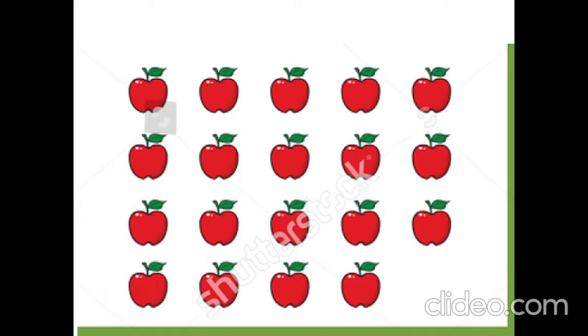How many apples are there? 1, 2, 3, 4, 5, 6, 7, 8, 9, 10, 11, 12, 13, 14, 15, 16, 17, 18, 19. 19 apples.